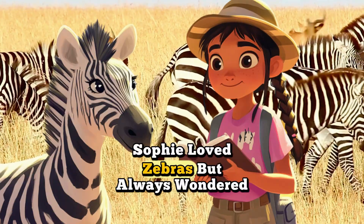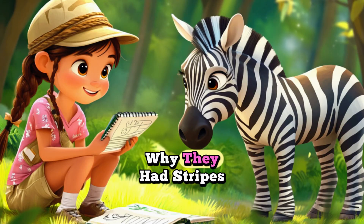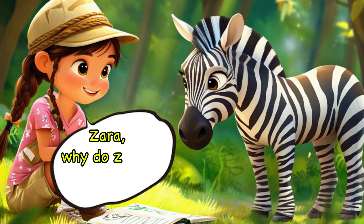Sophie loved zebras, but always wondered why they had stripes. Zara, why do zebras have stripes?